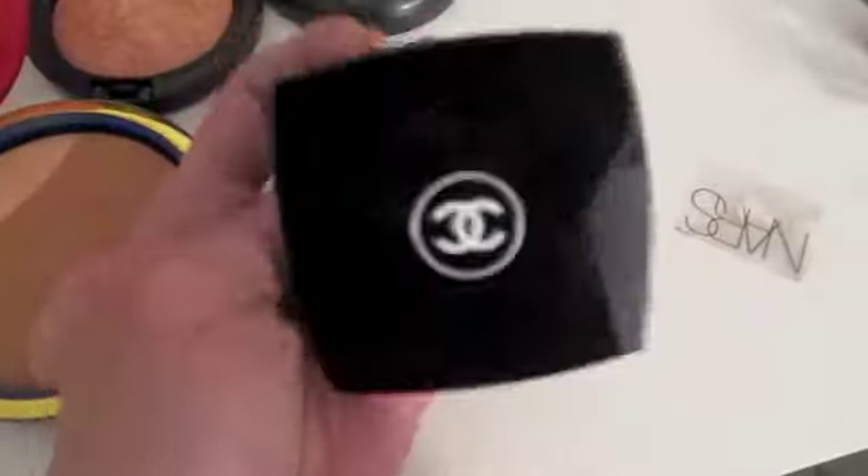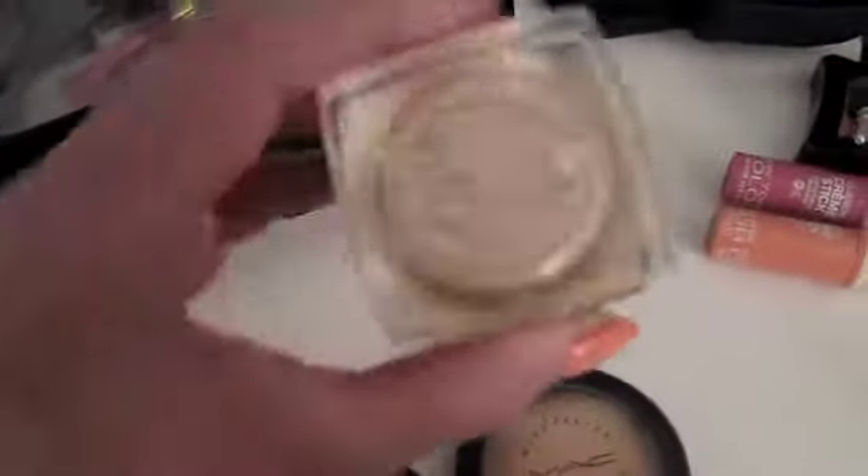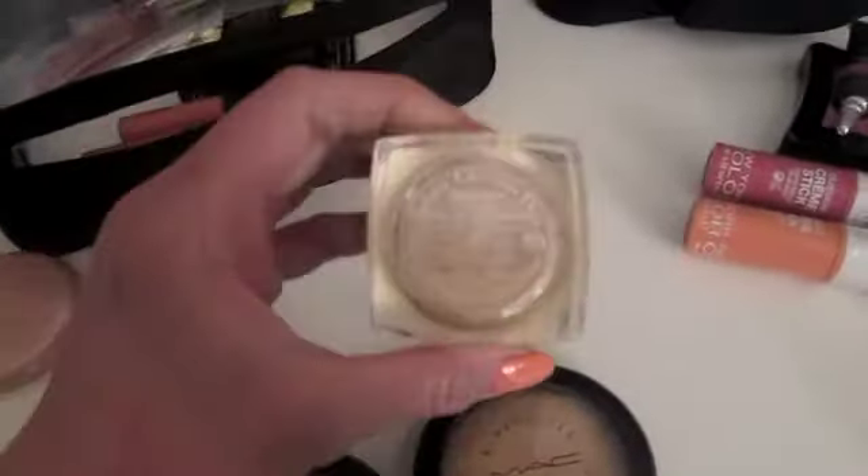Last but not the least, my favorite as of late is the Chanel Blush in SP Gilles No. 65. And my Dior Skin Loose Powder — the one I use is the same as the foundation, which is 030.